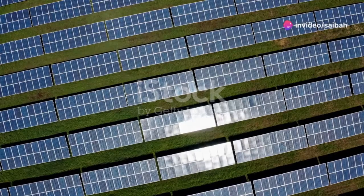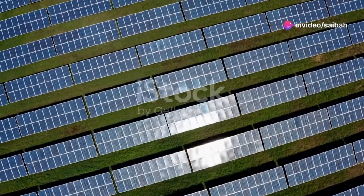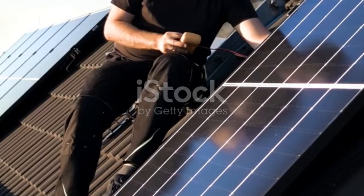Hey there students, today I'm breaking down the magic behind solar panels and how they turn sunlight into electricity. Ready to dive in? Let's go.